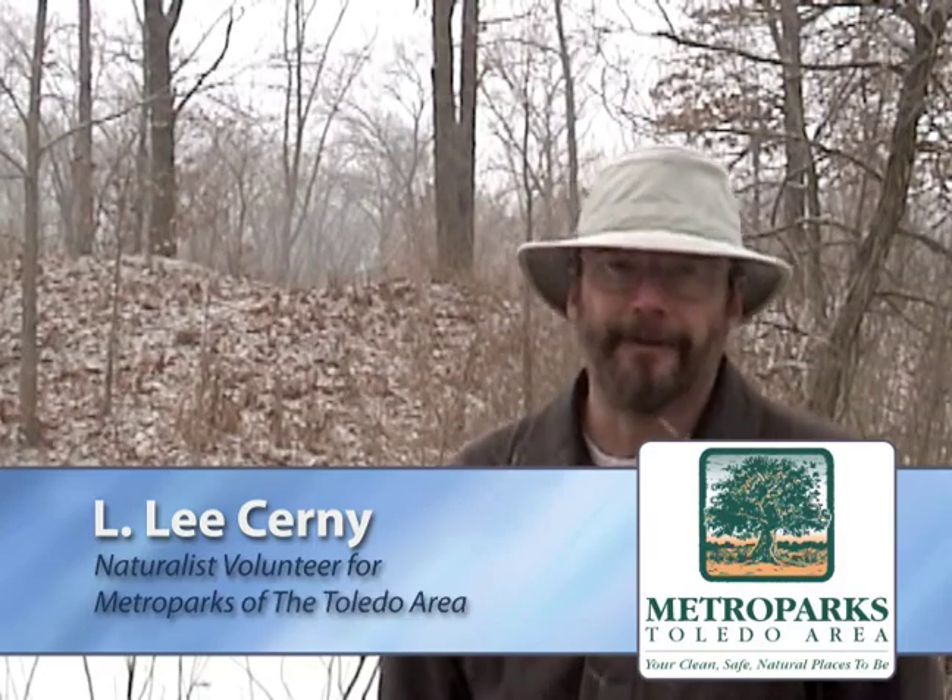Hi, I'm Lee Cerny and we're in Oak Openings of the Metroparks of the Toledo area. Behind me is a beautiful vernal pool and we'd like to talk a little bit about fairy shrimp. Fairy shrimp is a small organism, about two to three inches long, and they have a very early appearance in the vernal pools.